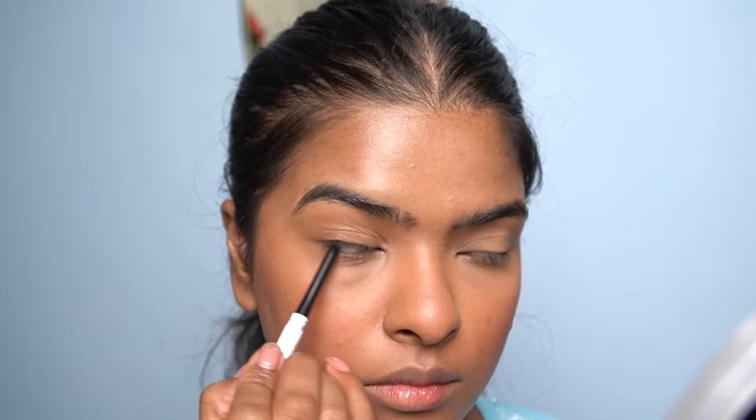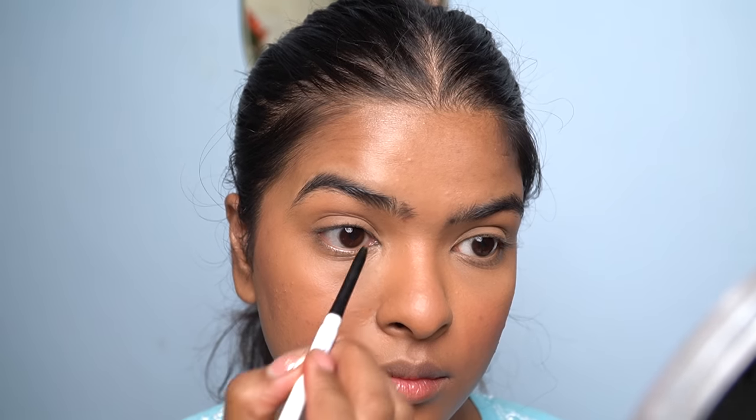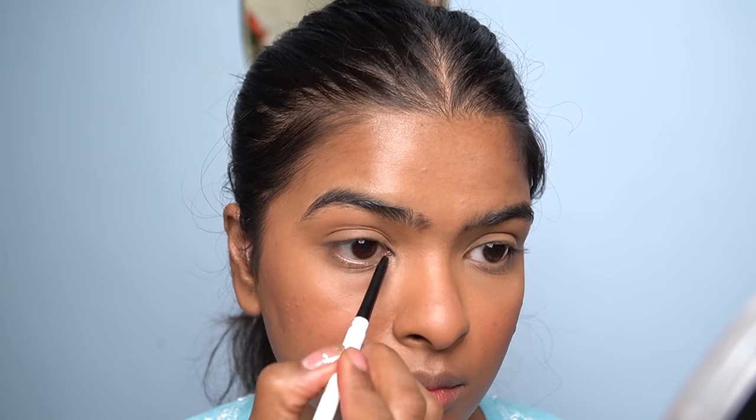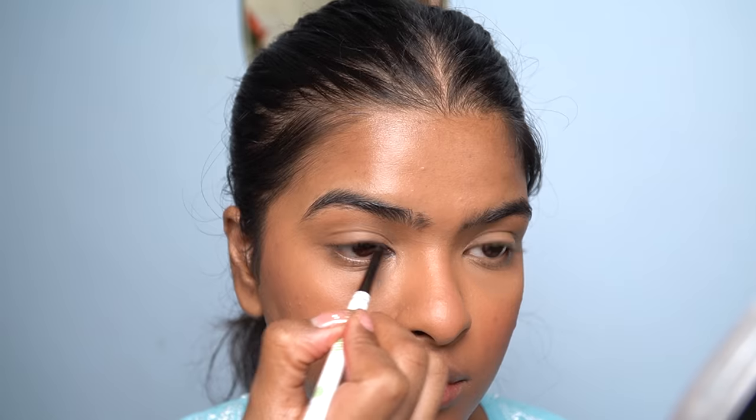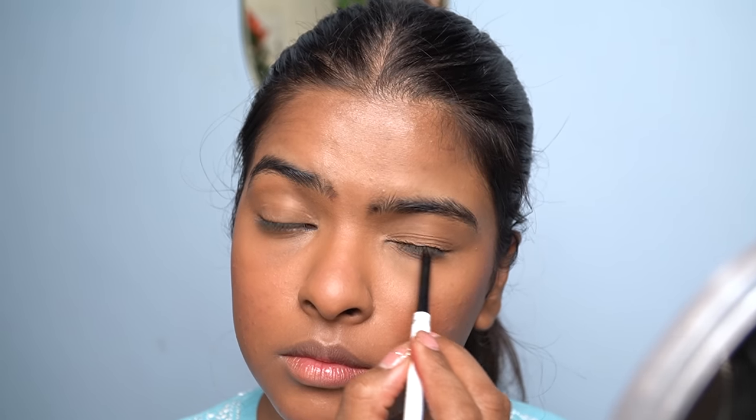I'll be setting the left side of my face off camera. Moving on to eyes — I'll be using black kajal to tight line my upper waterline and inner corner. It just adds a little oomph to the look which you'll notice later when I apply mascara. I'm also using a long-lasting kajal.